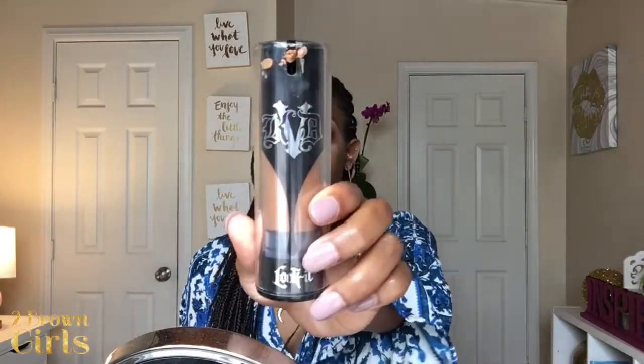Number one matte foundation I use is my Kat Von D Lock It Foundation in the color 76 Deep Warm. I love this foundation — it will keep you matte to the point where it takes out all dimension in my face. I am an oily girl so I do like a little bit of my oils to show through, but this won't let not one little bit of oil come through, especially when I've done heavy duty priming and applied loose powder on top.